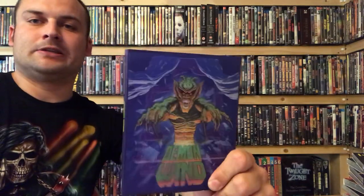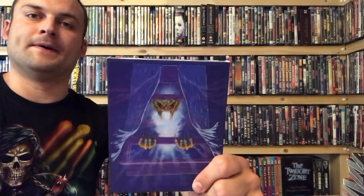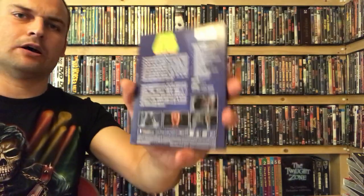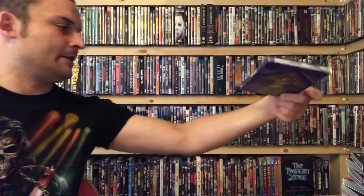My number one favorite slipcover from Vinegar Syndrome is Demon Wind, which has a holographic cover. I picked this up at a horror con — saw it towards the end of the day, pretty much spent up, but this artwork really stood out to me and I couldn't leave it there. I'm glad I did because I think it's long out of print now. It doesn't wrap around, just a plain spine, and on the back there's actually a full synopsis, which you don't see a lot on Vinegar Syndrome slipcovers. This is my absolute favorite.